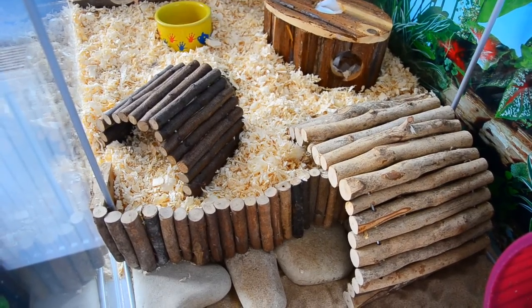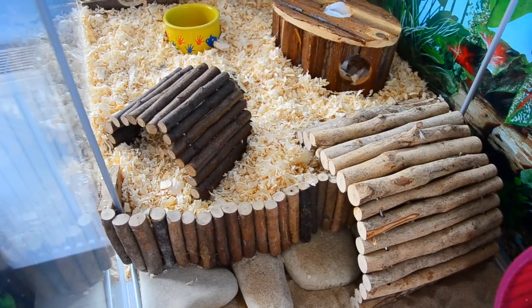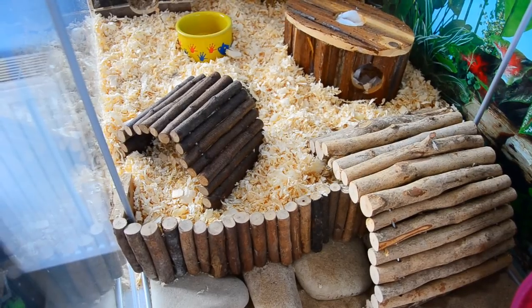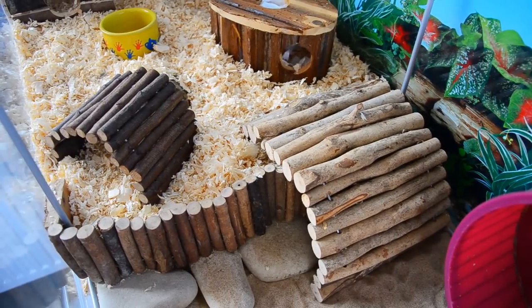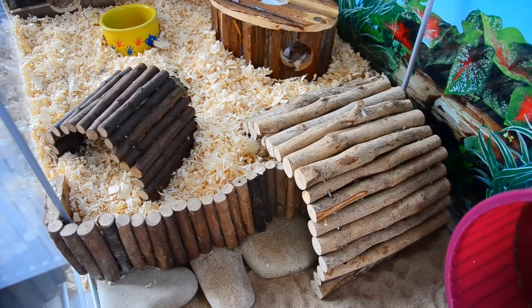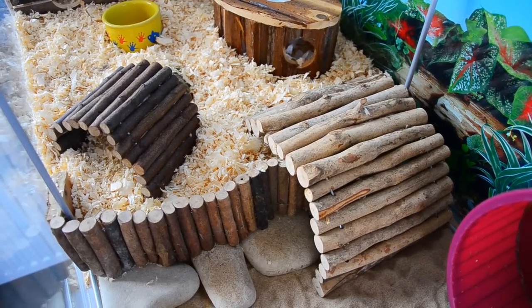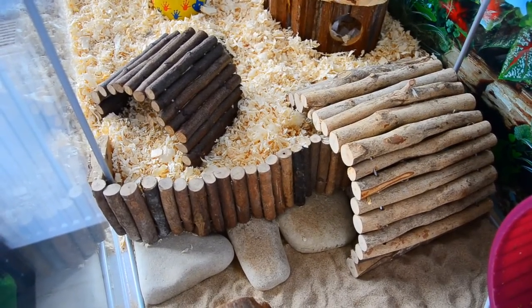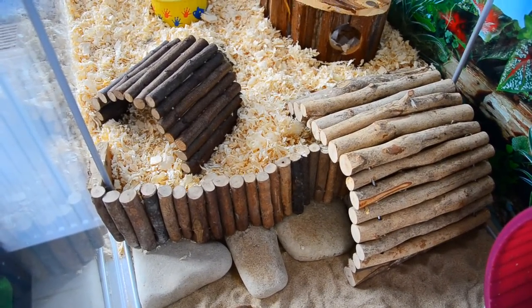Moving to the edge of the burrowing area you can see three bendy bridges used in different ways. The first bendy bridge is just being used as a little hideaway and climbing area. The second bendy bridge, which is the medium sized one, is being used as a stairway to get from one area of the cage to the next. And the third bendy bridge, which is actually a suspension bridge, is being used as a wall to keep the aspen into its own area.